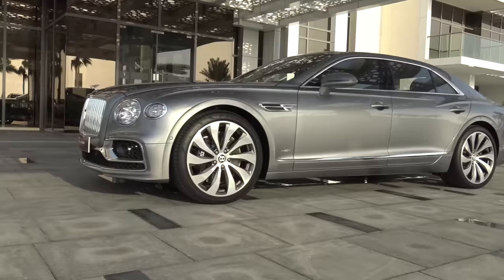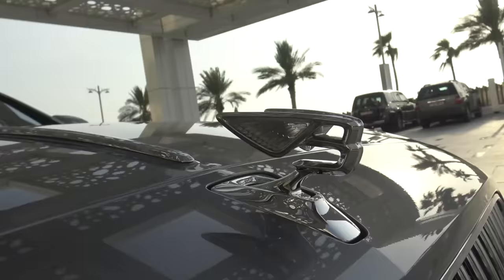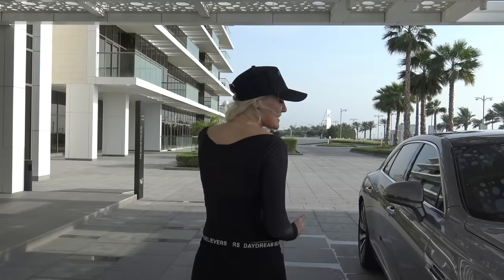This is the newest Bentley Flying Spur — actually the fastest saloon in the world. Its top speed is 333 kilometers an hour. Now some of you might think that's just a number, but 333 km/h is only seven kilometers an hour short of my McLaren 720S top speed. And my McLaren 720S is a lightweight supercar — this is a two-and-a-half-ton beast that does almost the same top speed.